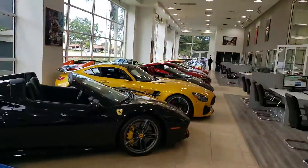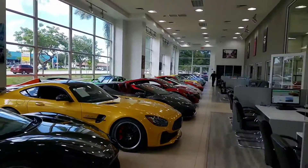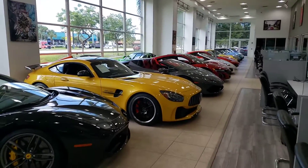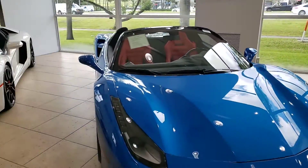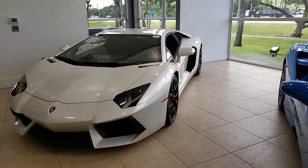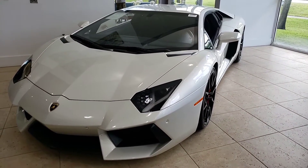Good afternoon. This is Rick at H. Craig Lux. Just wanted to give you a little idea of the showroom that we have here. This is the '17 Balloon White Aventador.